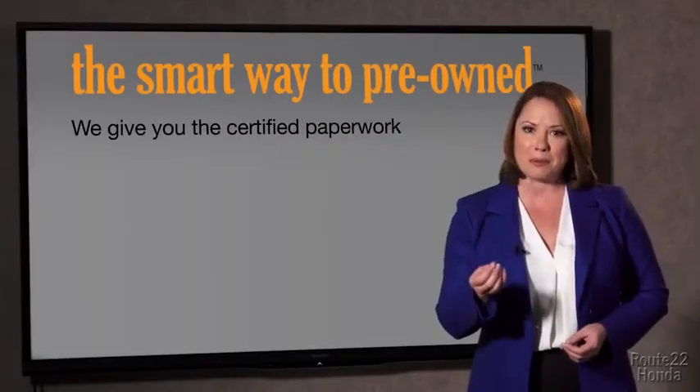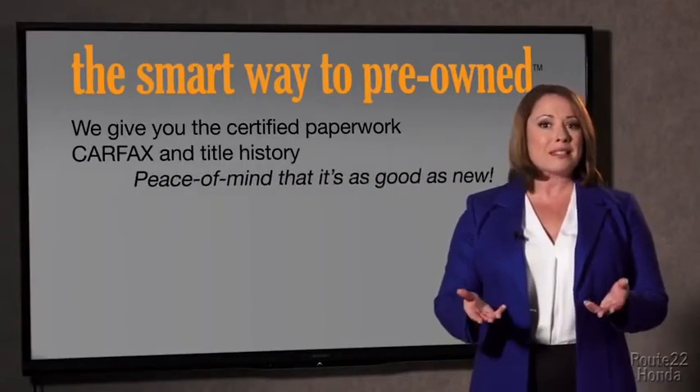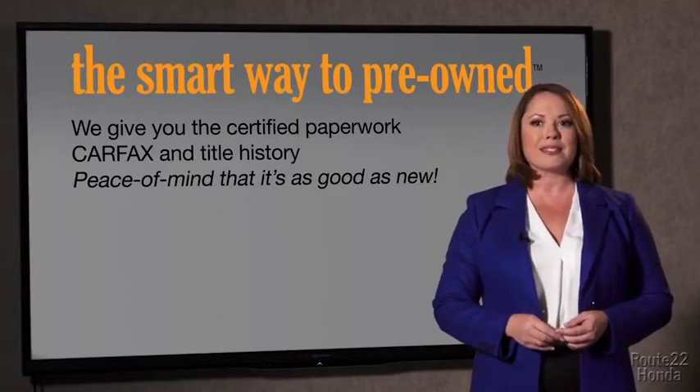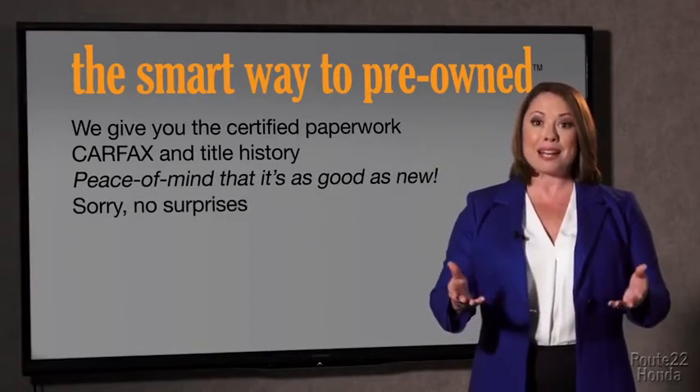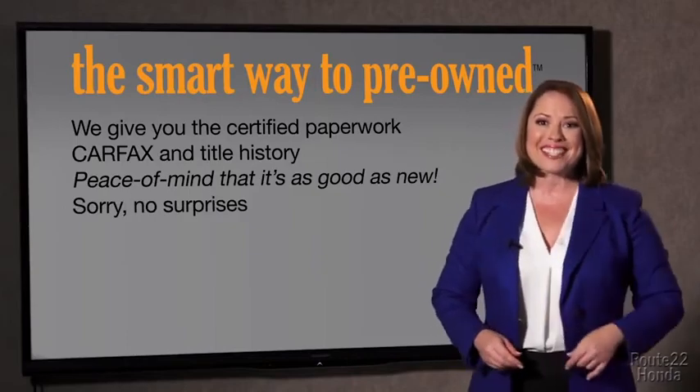Why should you worry if the odometer's been rolled back, or you're the victim of a salvaged or rebuilt vehicle? Or worse, a washed title. We give you the certified paperwork, along with the CarFax and the title history, providing you with the peace of mind that your certified pre-owned is as good as new. If you like surprises, tell your entourage to have a surprise party for you after your purchase with us. We really don't want to skimp on any of those little things that need to be checked out about your certified pre-owned vehicle.